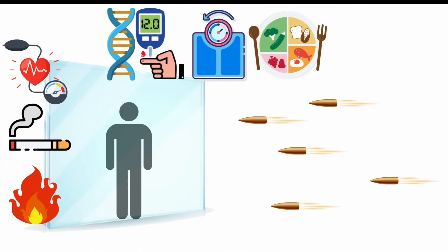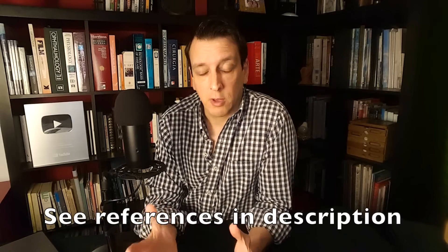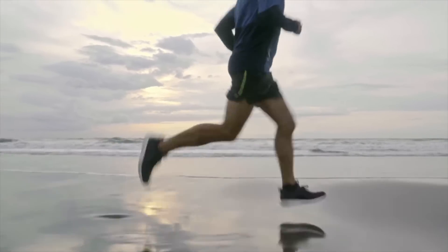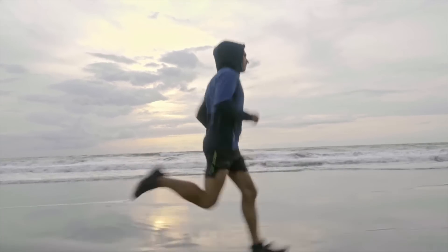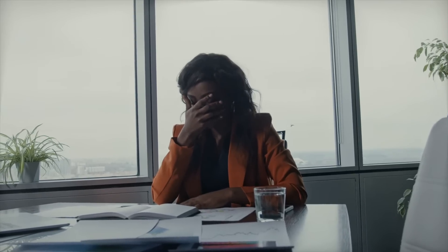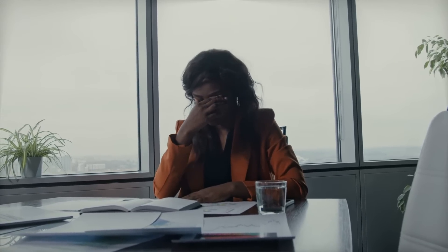Diet can also affect both components — it can affect ApoB, blood pressure, body fat, inflammation, everything. Several diet trials have shown reduction of cardiovascular risk. Several trials with the Mediterranean diet have shown it. Several older trials from the 60s and 70s using reduction of saturated fat have shown it — reducing saturated fat lowers ApoB. Similarly, exercise can affect many parameters: blood pressure, body fat, glucose metabolism. Stress and mental health issues can also affect multiple factors — they can raise blood pressure and contribute to weight gain.